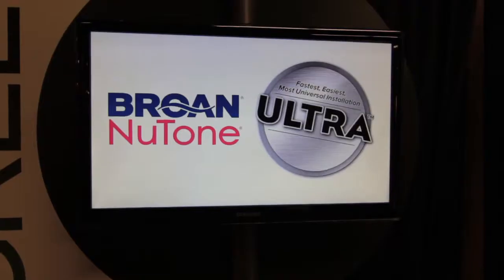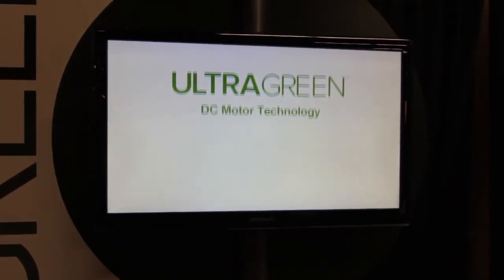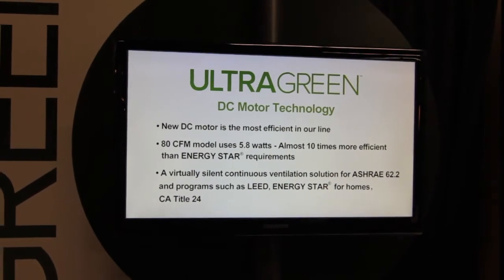60% faster in retrofit. We also have an Ultra Smart DC Motor and Ultra Green Efficiency, which is the most green fan on the market right now.